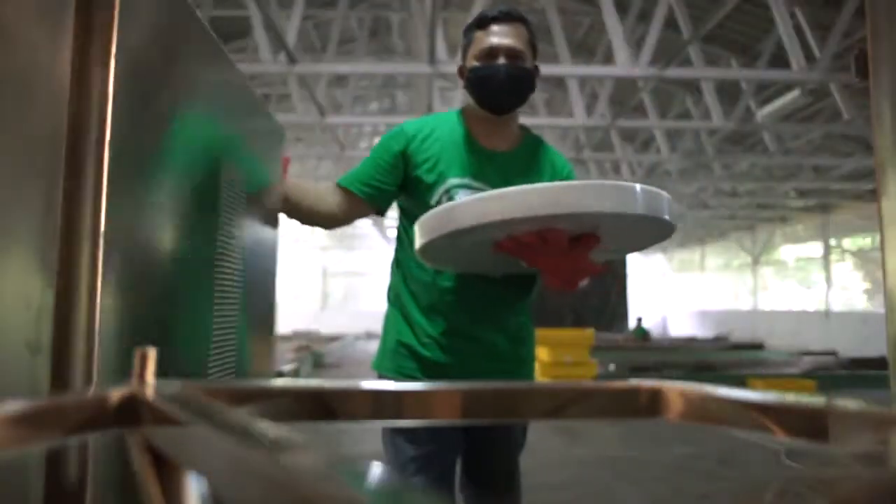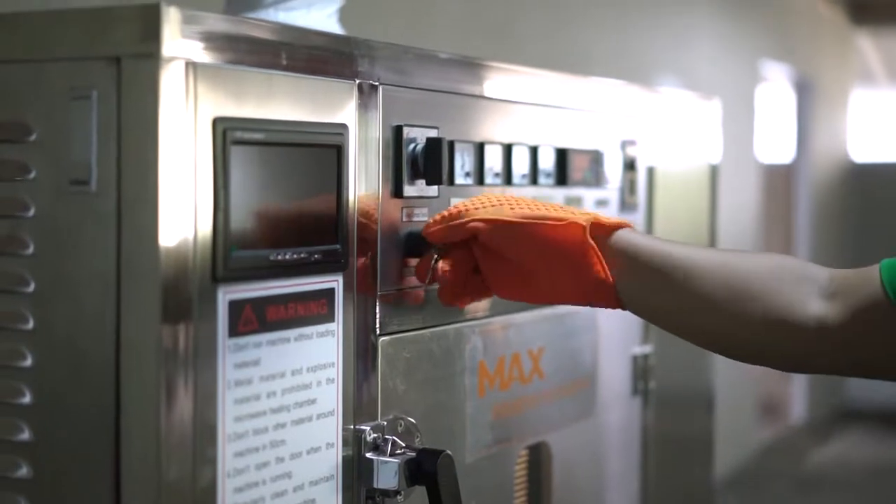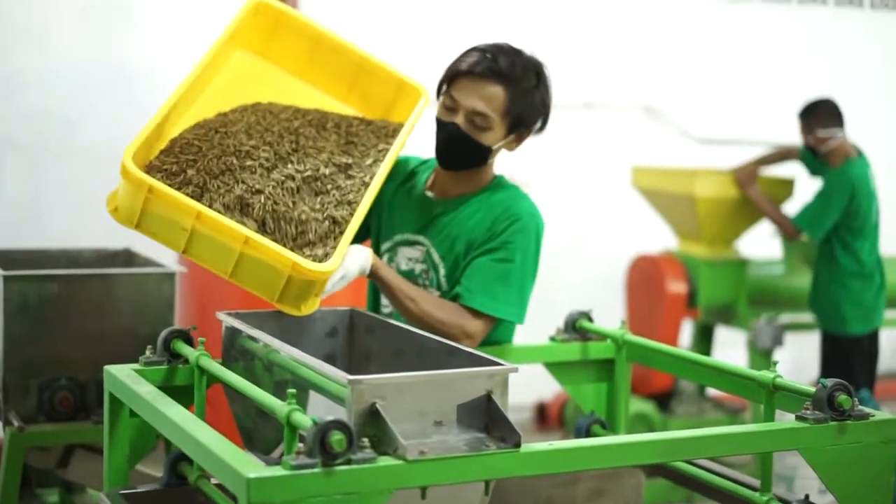Our drying method and procedure aims to prevent protein and nutrition loss in our final product, while at the same time maintaining water content to prevent fungus and bacteria growth.